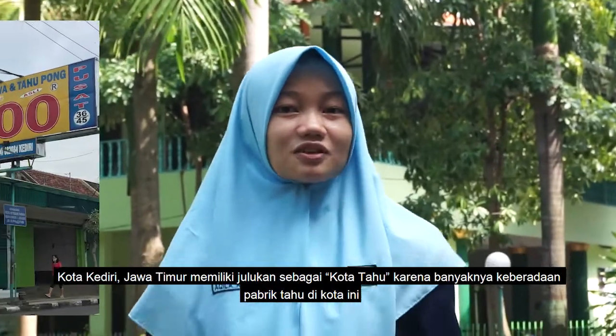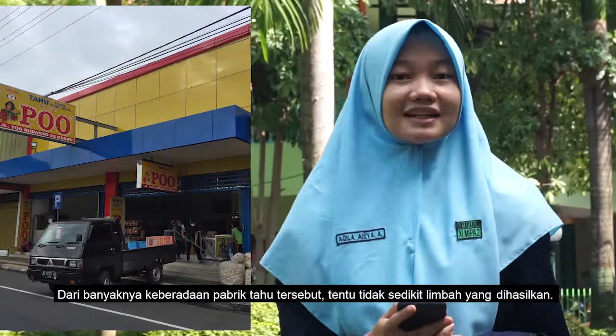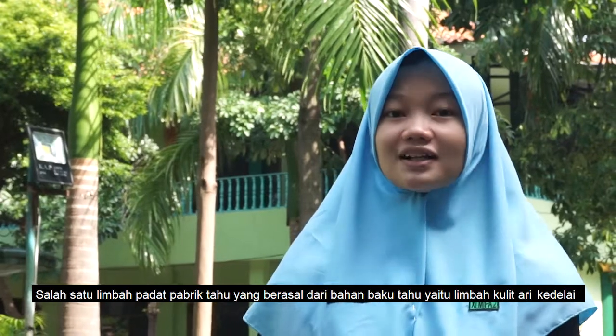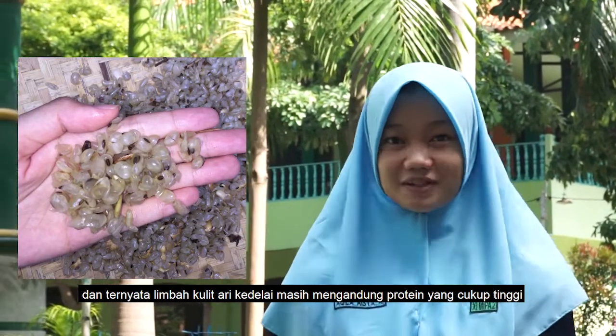Kediri City has a nickname as 'Tofu City' because of the many tofu factories in the city. Because of these factories, of course there is a lot of waste produced. One of the solid wastes from tofu production is soybean husk, and it turns out that soybean husk still contains quite high protein.